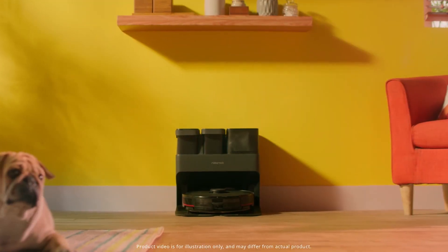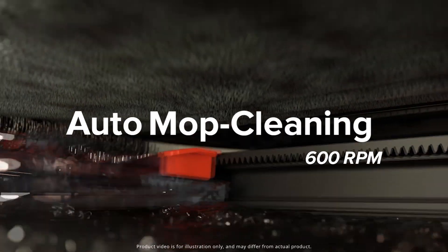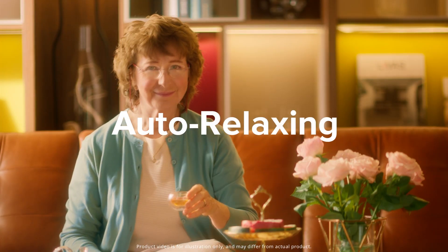The idea behind the S7 Max V Ultra is that you want your robot vacuum to be very automatic — truly autonomous. We looked at what inputs are still needed from customers when operating a robot vacuum. Over the past year or two, we've seen the trend of self-emptying, so you don't have to empty the dustbin as often — we had that on the S7 Plus. But another thing customers need to do is wash the mop, since Roborock models normally come with a mop as well.